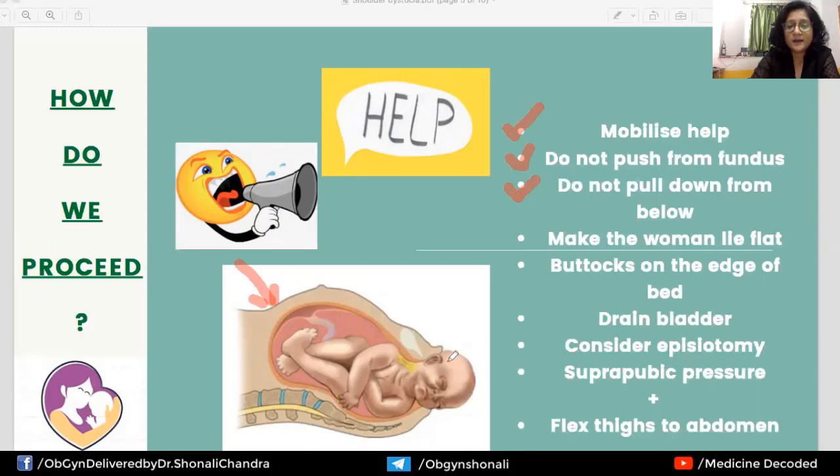Do not pull down from below either. There is a tendency for less-trained residents to hold the neck and keep pulling down with more than routine traction. This will cause unnecessary traction on the fetus's neck, stretching the brachial plexus and causing brachial plexus injury. So no pushing from the fundus and no undue pulling from below. Make the woman lie flat, bring the buttocks to the edge of the bed, drain the bladder, and consider an episiotomy.